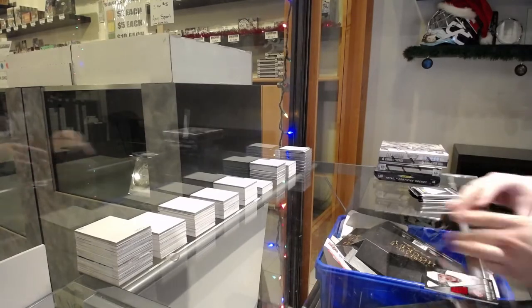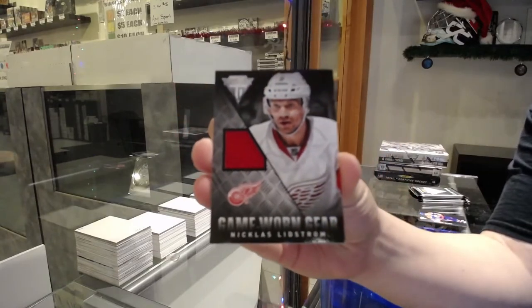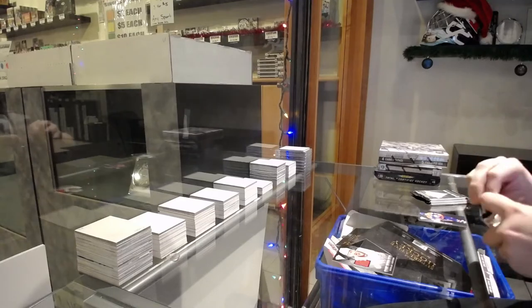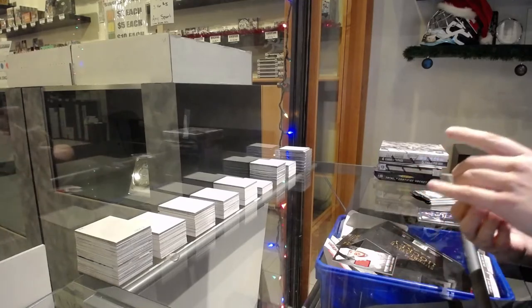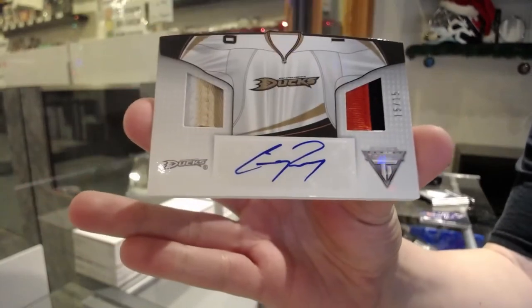Game-worn gear jersey for Detroit, Nicholas Lidstrom. We've got a Dual Pagiotto, number 215 for the Anaheim Ducks, Corey Perry.